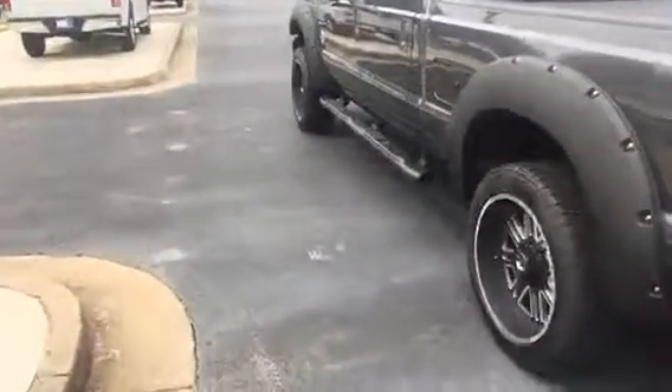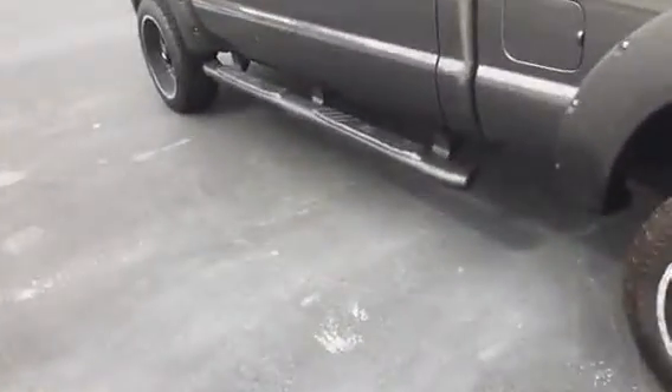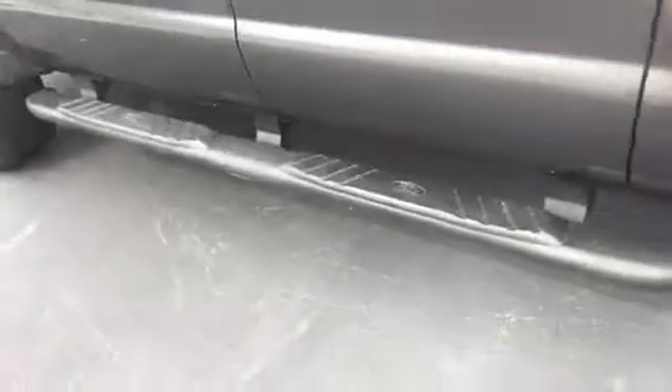The truck is in outstanding shape. The running boards have also got the same matte treatment. Let me show you the inside — it looks brand new. Of course, it has heated and cooled seats with perforated leather inserts.